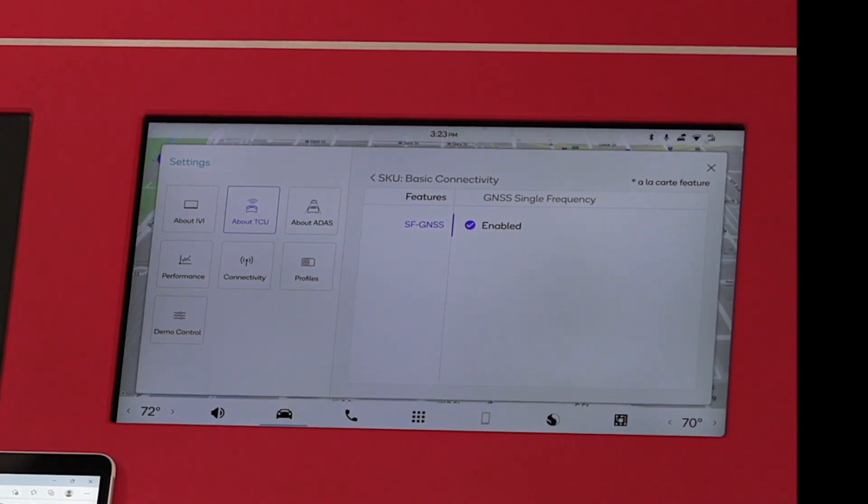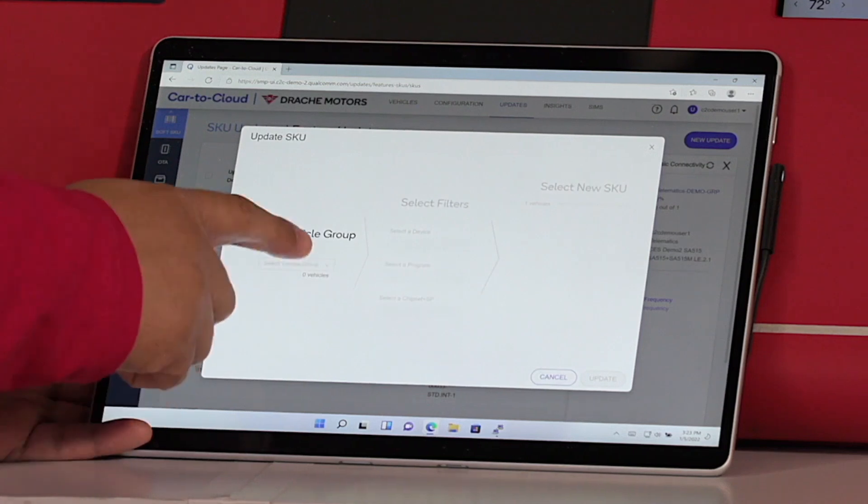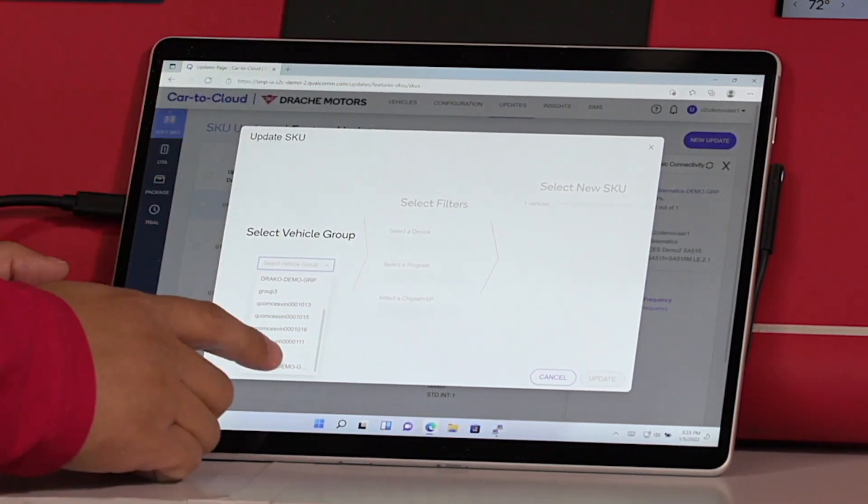I'm going to go through one example of such a use case. With this portal, we have a set of cars that are included, and I'm going to pick this particular vehicle to do the update.